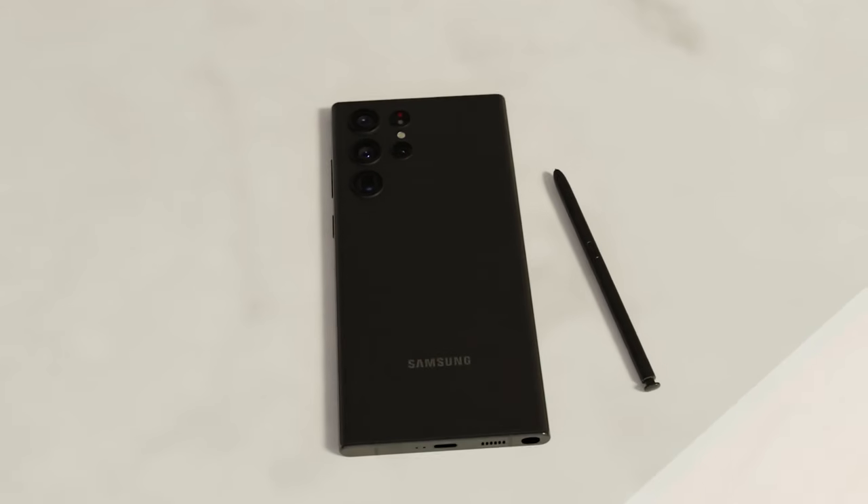For those of you excited for the Galaxy S24 series, we're now going to run through the full specs, design, and pricing to help you decide which one is right for you.